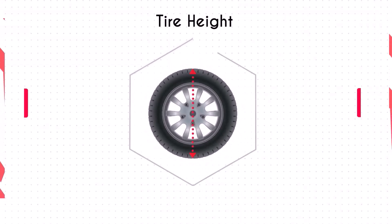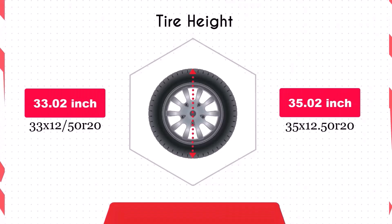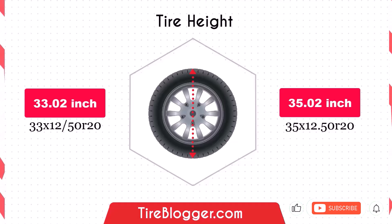Switching to the 35x12.50 R20 increases the diameter by 2 inches (50.88 mm), which in turn raises the vehicle's ground clearance. This increase could improve your vehicle's off-road capabilities and ability to navigate obstacles, but it might also affect handling and stability due to a higher center of gravity.